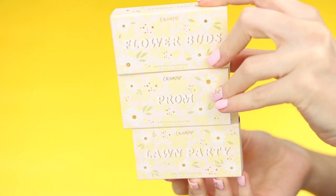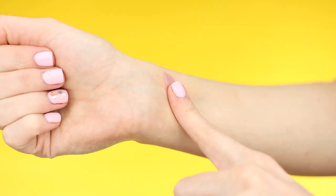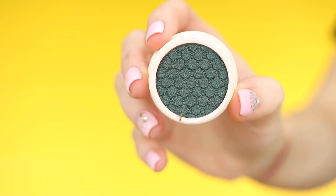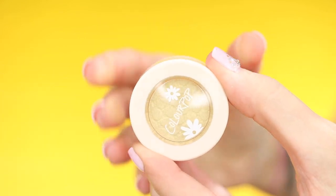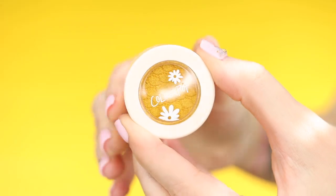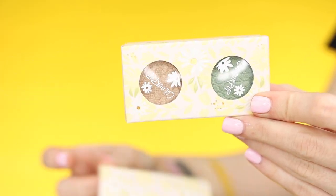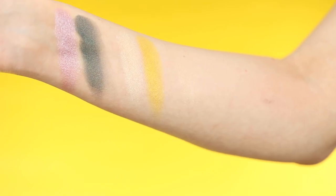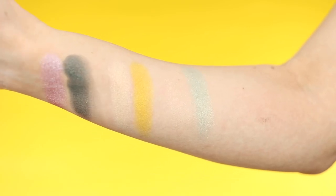Also in this collection we have three super shock shadow duos. First up is Flower Buds — the first shade is called Ray Day, which is gorgeous, and the other shade is called Water Me. I love both of those, they are very interesting. Next we have Lawn Party, with the shades Beloved and Entranced — gorgeous yellow. And lastly we have the Prom duo. The first shade of Prom didn't feel very creamy and didn't pick up well, but the second shade felt a lot better and is a gorgeous shade.